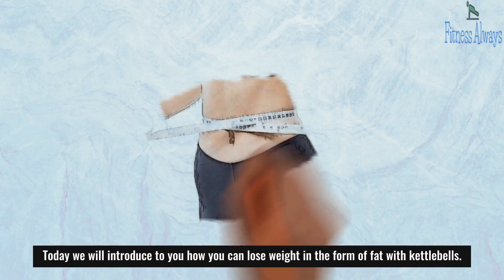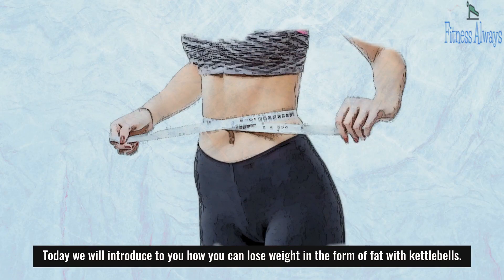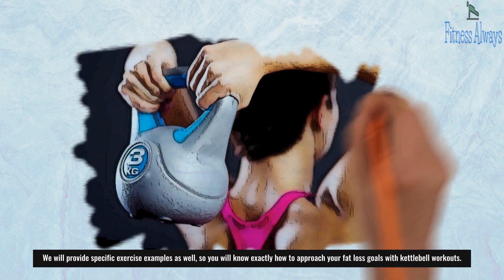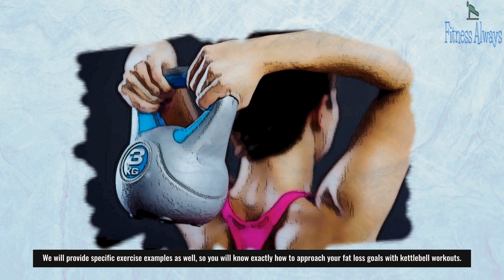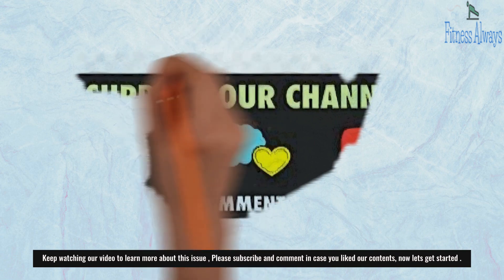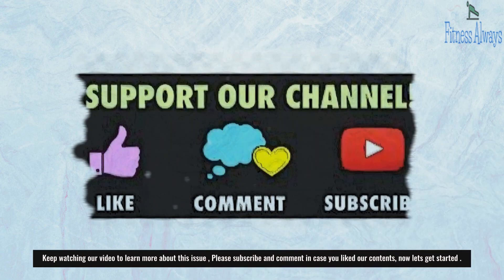Today we will introduce to you how you can lose weight in the form of fat with kettlebells. We will provide specific exercise examples so you will know exactly how to approach your fat loss goals with kettlebell workouts. Now let's get started.